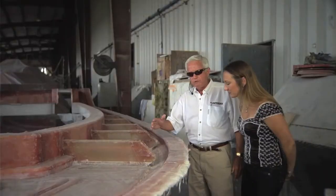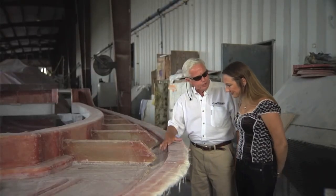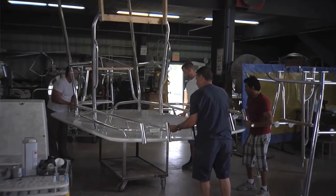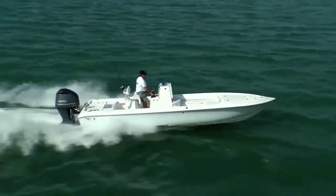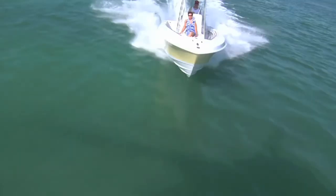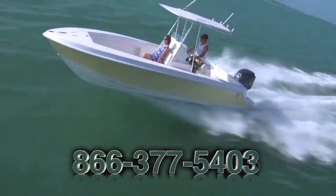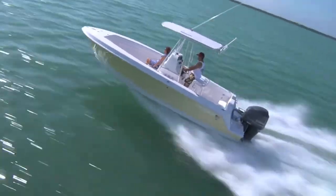Did you know that you can custom create your own dream Contender from scratch in as little as six weeks? We carry everything from Contender bay boats to offshore fishing boats and a huge selection of used Contenders too. Schedule a sea trial and see why Contender is one of the most respected names in the fishing industry.